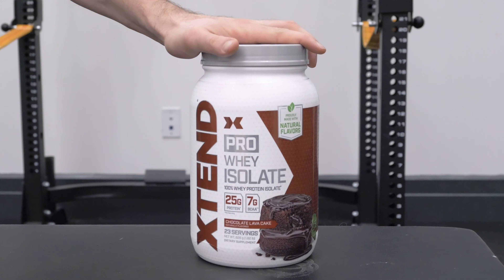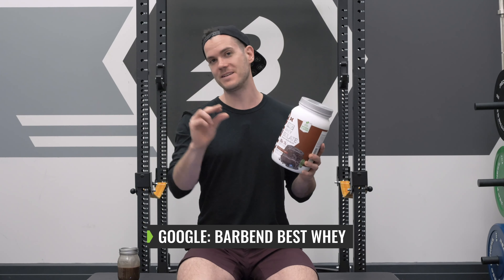Those are my thoughts on the pretty unusual Pro Whey Isolate from Xtend. The full written review is in the description below, where you can take a closer look at the studies I've been talking about. If you want to see if it made my full list of the best whey proteins on the market, just Google my full roundup with 'Barbend best whey.'